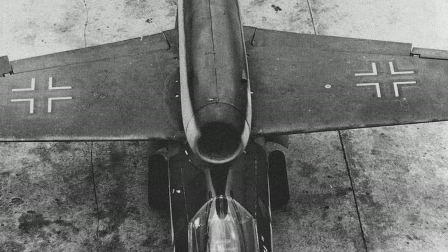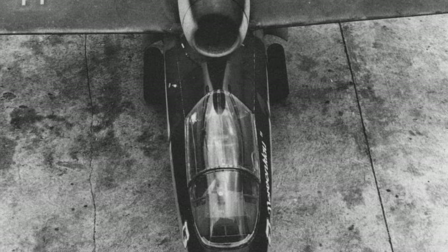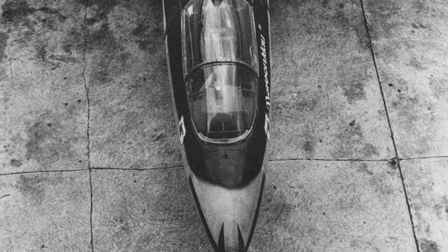An aerial photo of a Heinkel He-162 Volksjäger jet fighter from 1945, though the exact location where it was taken is unknown.